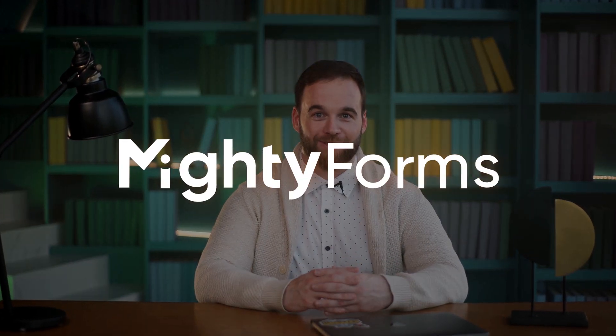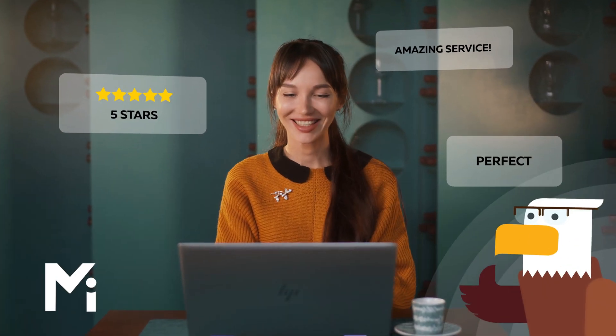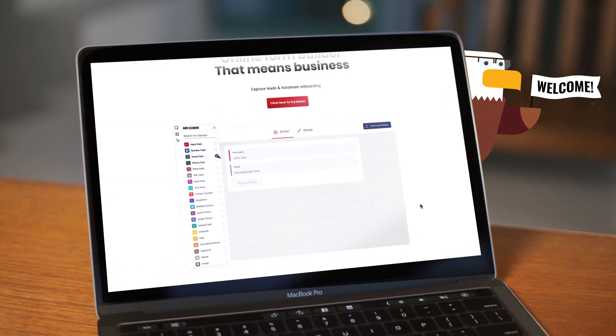If you're managing forms or surveys, you need to try MightyForms. MightyForms is a platform to optimize and create your web forms. We use it for all our projects: HR, landing pages, client surveys — you name it.